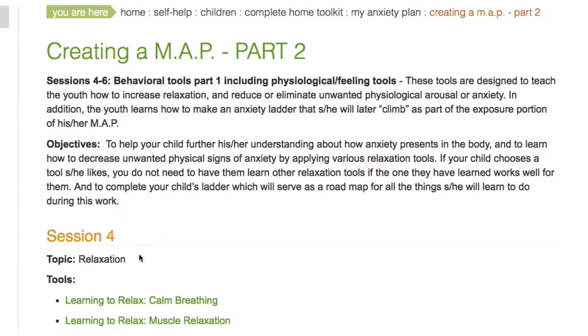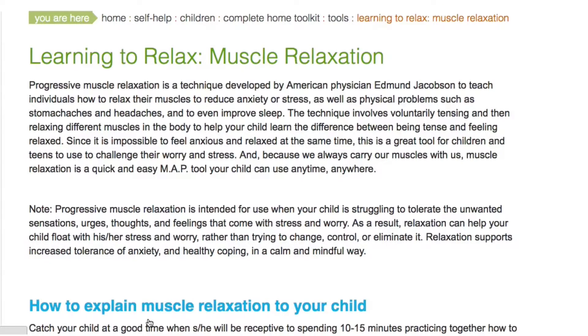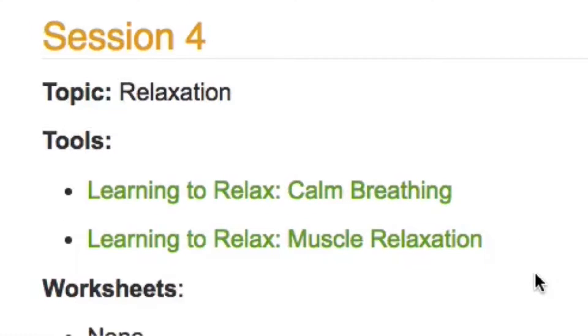In Session 4, your child will start learning to relax by learning how to use both calm breathing and muscle relaxation during times of anxiety. If your child prefers one relaxation tool more than the other, encourage your child to use the preferred tool. He or she does not need to use both tools — one is sufficient.